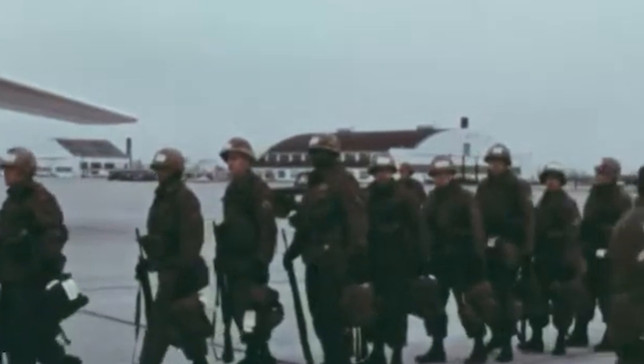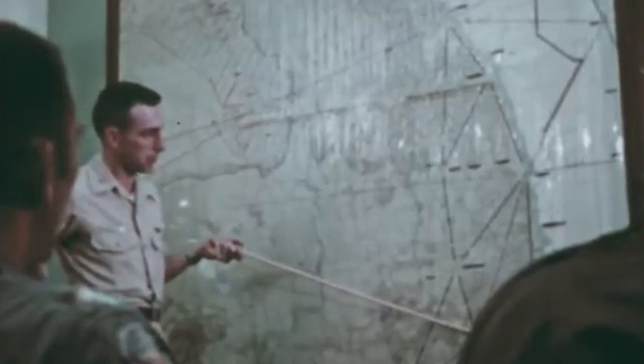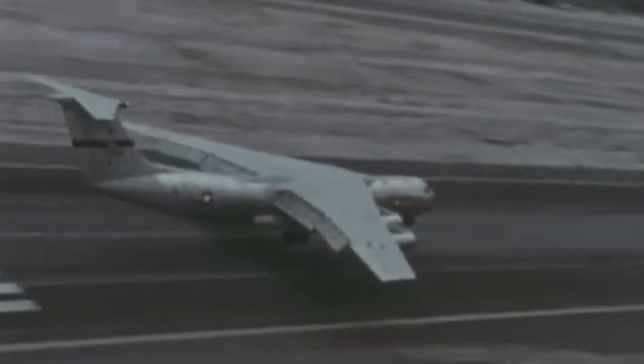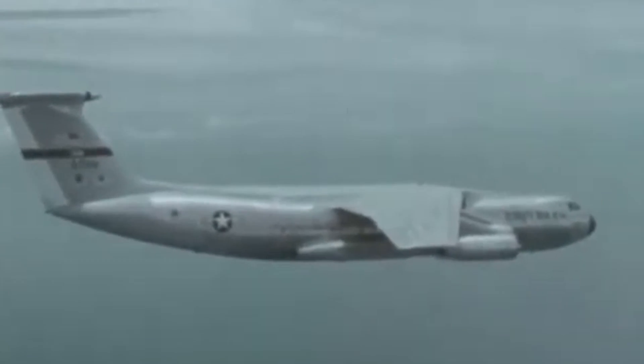Testing trials were not over when the Starlifter was forced to make an anticipated combat debut, as the United States' unpredictable involvement in Vietnam called for the urgent assistance of airlifters. The aircraft's speed and reliability soon became a prevalent asset in the Vietnamese theater, and the novel cargo plane conducted thousands of sorties, delivering essential supplies and reinforcements to the battlefront. Though the Starlifter could not completely replace its predecessor, the C-124 Globemaster II, due to its inability to transport outsized cargo, it didn't take long to become the backbone of the US Air Force Strategic Airlift units during the late 1960s.